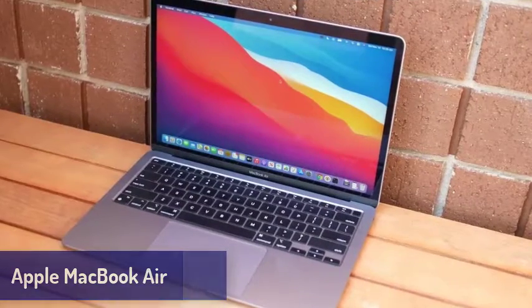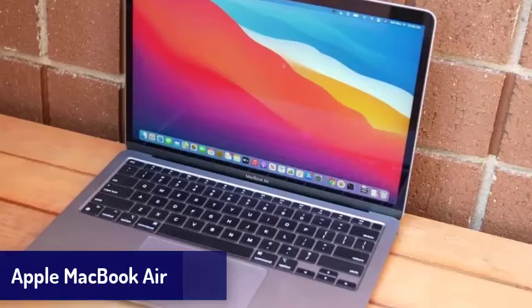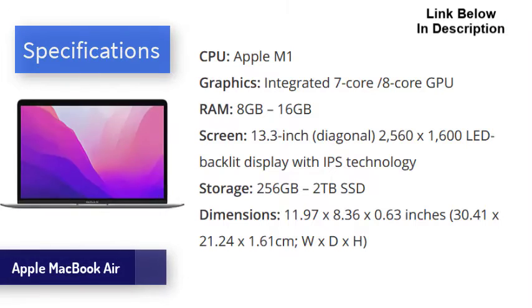Number 1 is the Apple MacBook Air. The new Apple MacBook Air isn't just the best laptop Apple has ever made — it's the best laptop money can buy right now. This is the first time a MacBook has topped our list, but the MacBook Air is worthy of this spot. On the outside is the classic MacBook Air design: sleek and handsome with few changes from previous models.